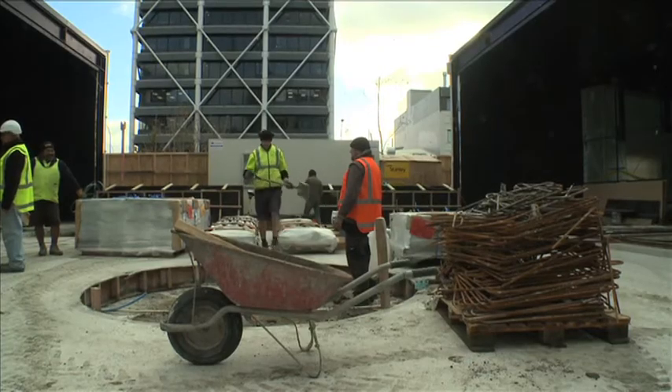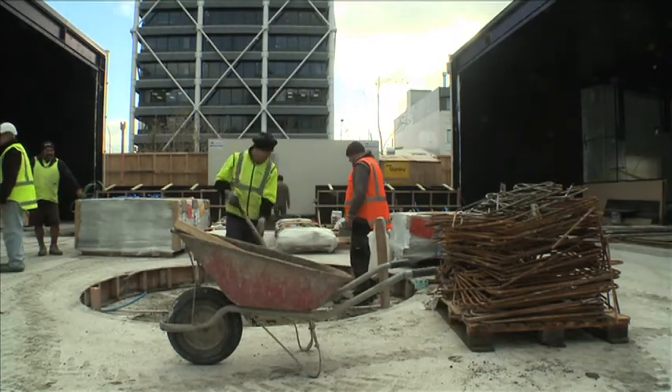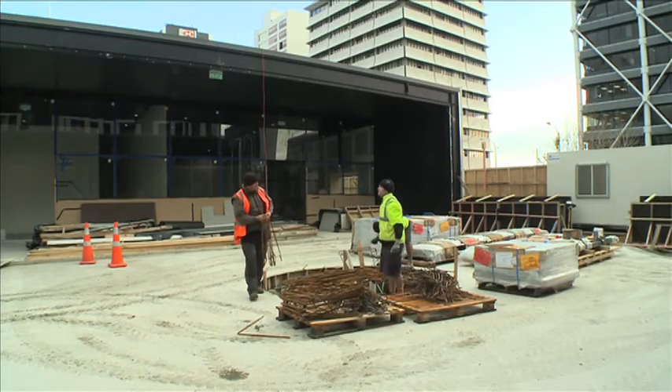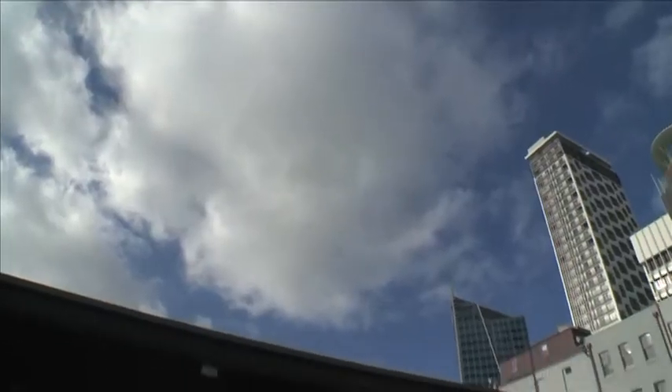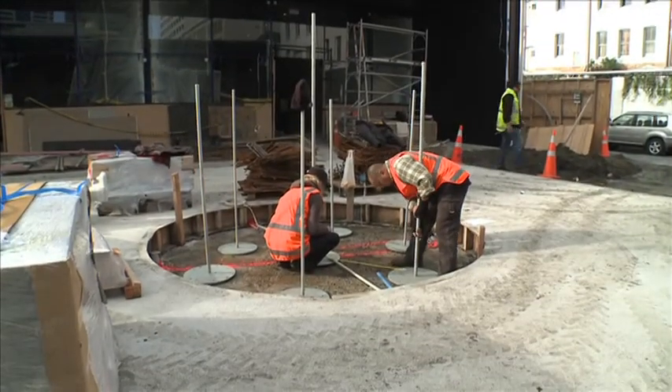So we came up with this concept of having these two luxury showcases, as we call them, with a sanctuary garden in the middle. And in terms of centring that sanctuary garden, we thought about using Poe, and the more we got into it, we realised that Poe is really an ancient way of putting your stake in the ground and saying, this is my place.